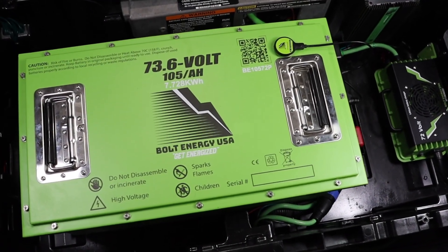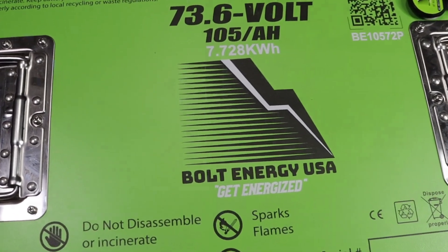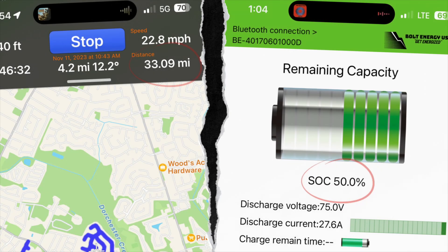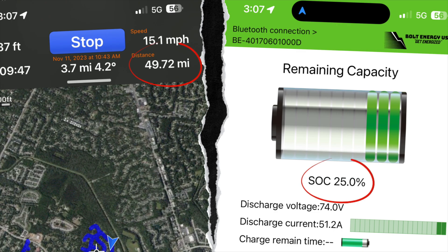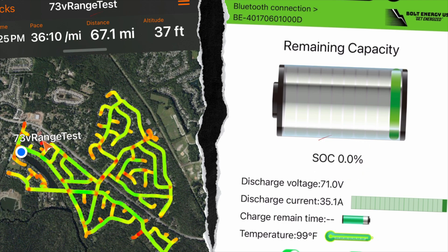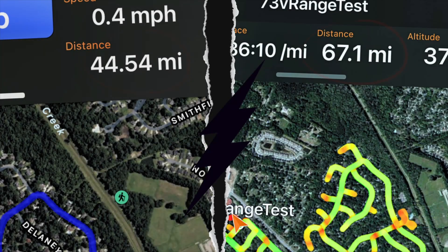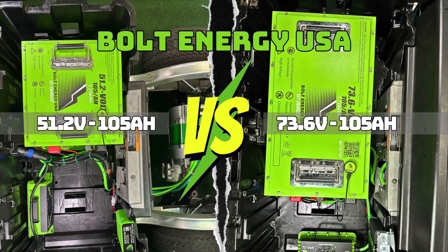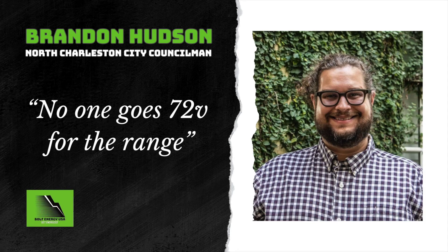Next up is the 73.6 volt power battery by Bolt Energy USA. Starting at 100%, we traveled 15.76 miles before reaching 75%. At 50% we hit the 33.09 mile mark. At 25% state of charge the GPS showed 49.72 miles. Ultimately we reached 0% state of charge after reaching the 67 mile marker on the GPS tracker. The increase in range from 44.54 miles to 67.1 miles is a 50.65% increase. It is mind-blowing that Bolt Energy USA batteries can power a golf cart for such long distances. But as my good buddy Brandon says, no one goes 72 volt for the range.